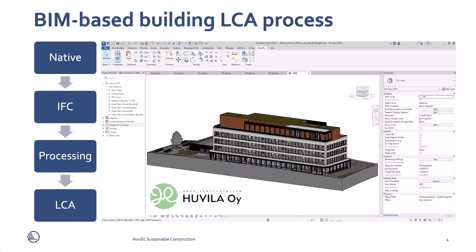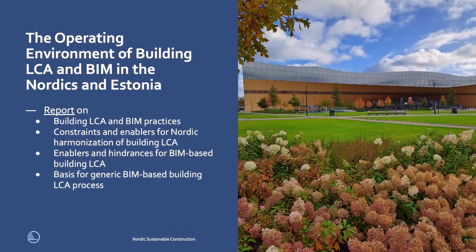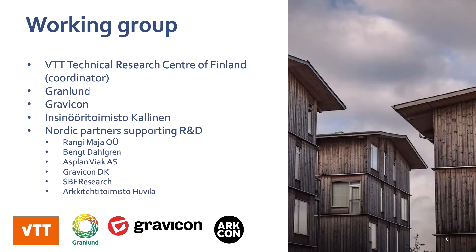BIM4LCA has also produced guidelines and information requirements supporting your learning. Please also review the report on the LCA and BIM practices in the Nordic countries and Estonia. I thank you on behalf of the Working Group.